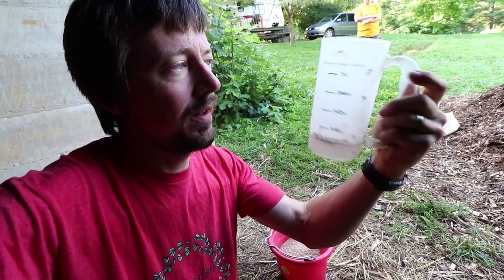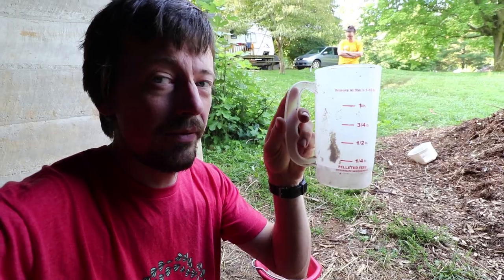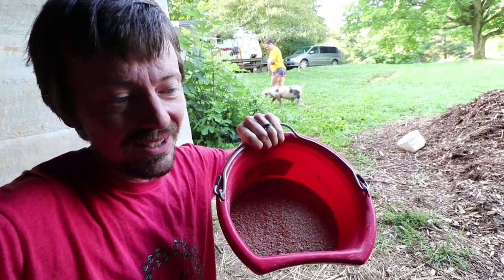This is a really helpful tool if you've never had one — it's just a scoop that shows you an approximate weight measurement by volume. We're giving them four pounds, which is half their ration, and then we'll give them two pounds this evening.